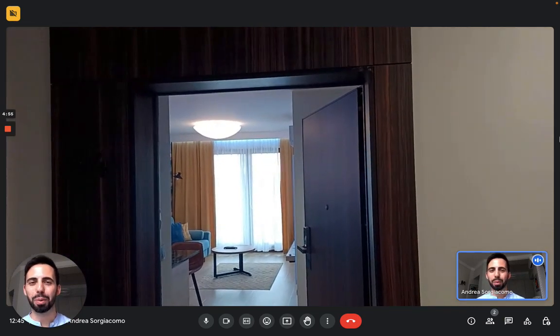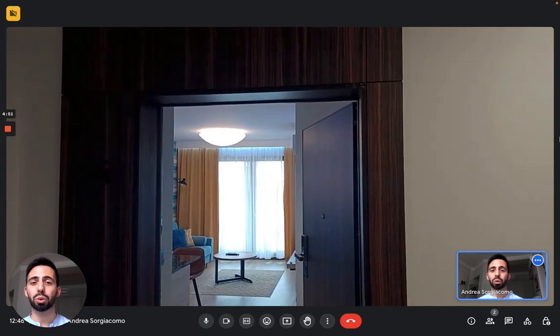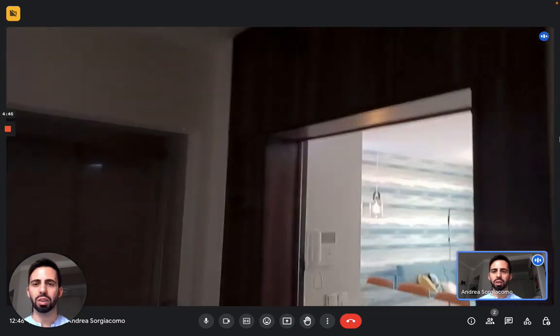Hi everybody, Andrea here from Sparachom. Today we're in Gdansk and we're here with the landlord to show you this one-bedroom apartment. It's on the fourth floor of this building, and as you can see right here there's also an elevator so you don't have to worry.